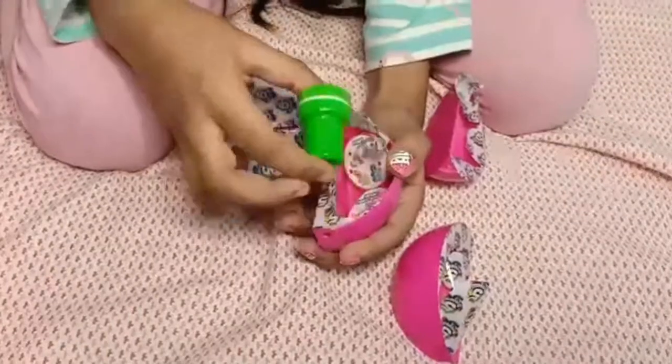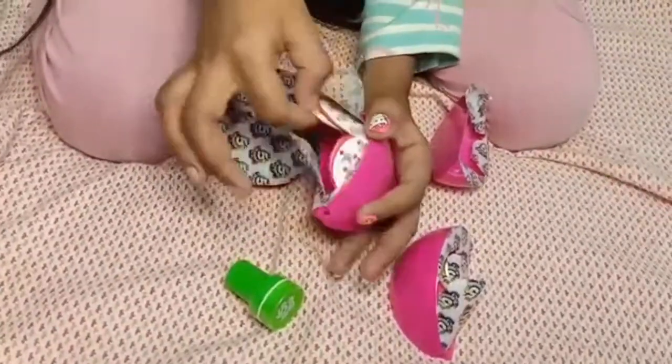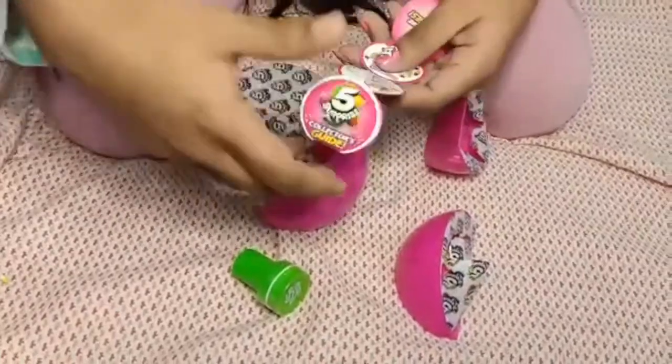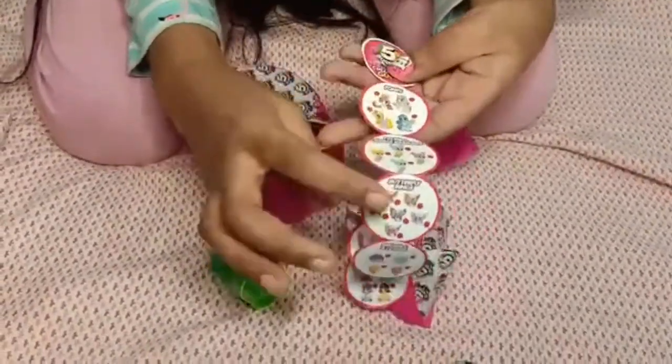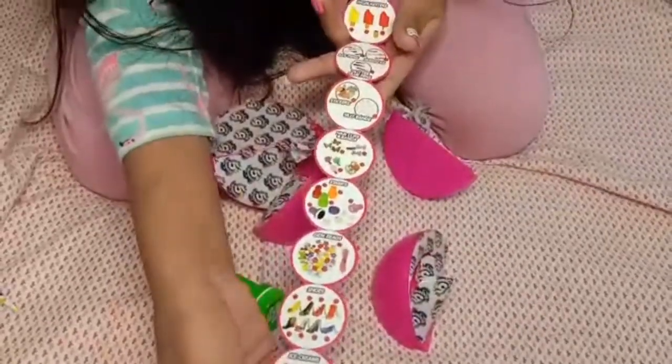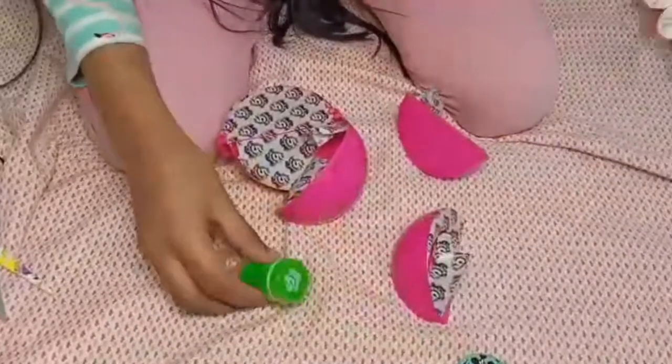Oh my gosh, I really wanted this — it's a stamp! And we have our collector's guide here. You can collect ponies and some other stuff. Look at how much stuff there is, so cool!